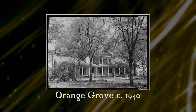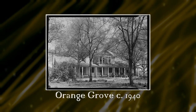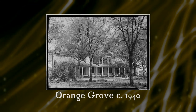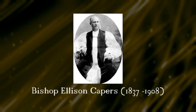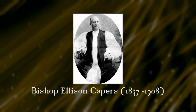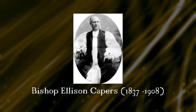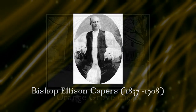Orange Grove, or the Watson House, was built during the 1840s at the intersection of North Main and Boulevard, probably by Samuel B. Jones, son-in-law to Bishop William Capers, a local Methodist leader. It is most famous for being the childhood home of Confederate General and Episcopal Bishop Ellison Capers, son of Bishop Capers. In his writings, Ellison Capers called his time there the happiest days of his life.